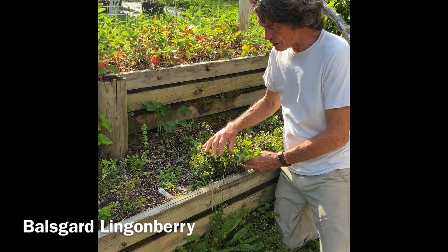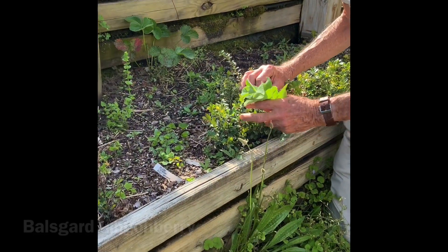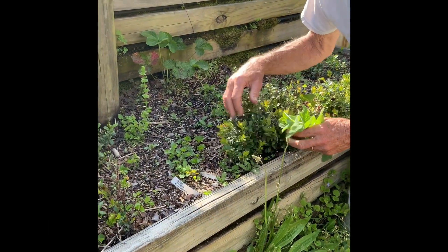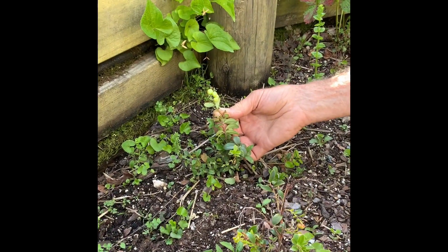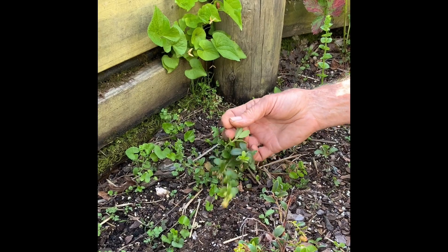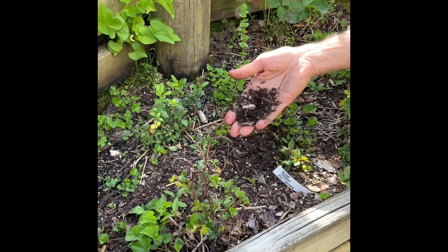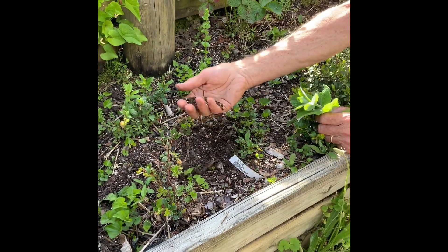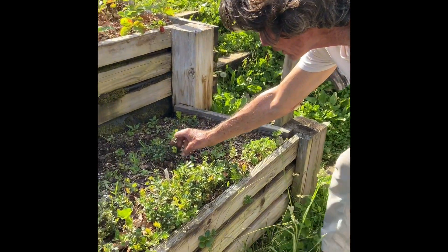These are lingonberries. I'm looking for some flowering or fruiting. There's some fruit right there, still green. Again, they're a vaccinium, so they like this nice peaty soil with lots of pine bark mulch. Here's some right here - look at that cluster.